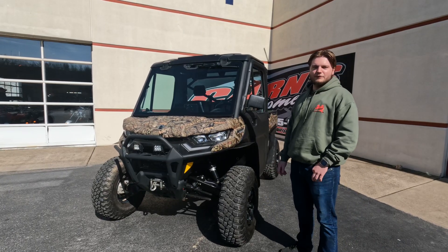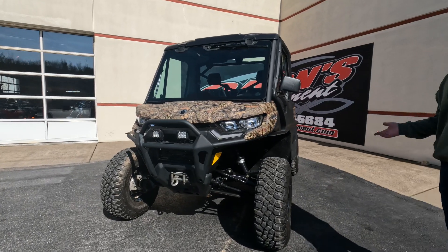How's it going guys, this is Noah at Cards Equipment in Clearfield. Today we got a 2021 K&M Defender Limited.